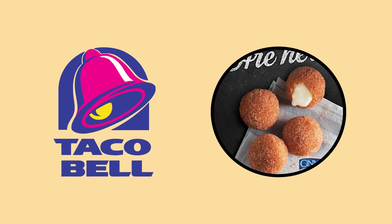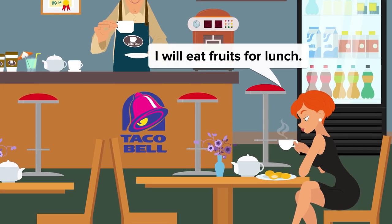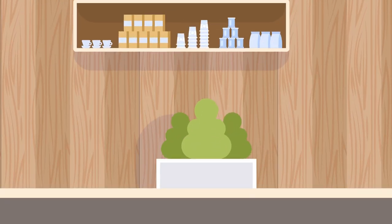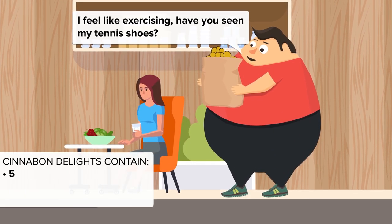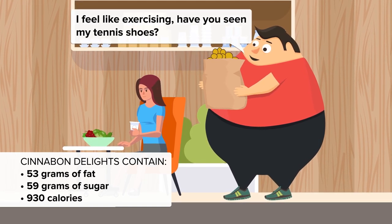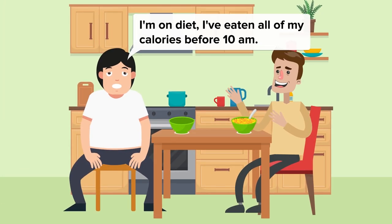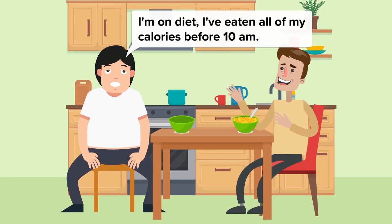Taco Bell is at number 10 with their Cinnabon Delights. Balls of fried sugar dough filled with sweet sauce is not how your doctor would suggest you start the day. The total fat content is 53 grams and there's a frightening 59 grams of sugar. These little beauties will rack up a hefty 930 calories — stick to your oats, or if you do indulge in Cinnabon Delights, you'd do best not to eat for the rest of the day.